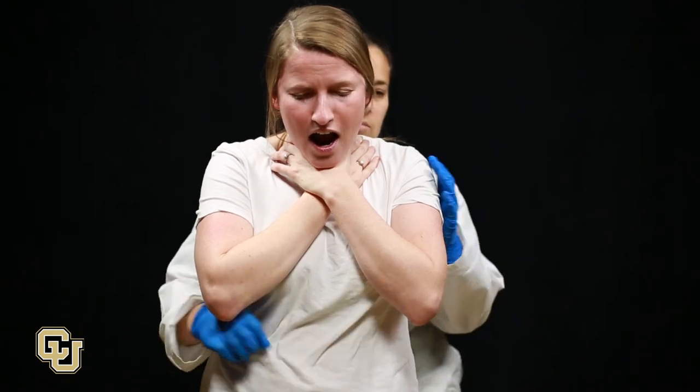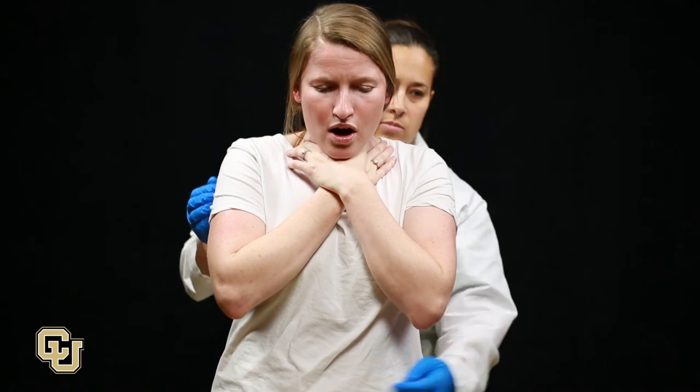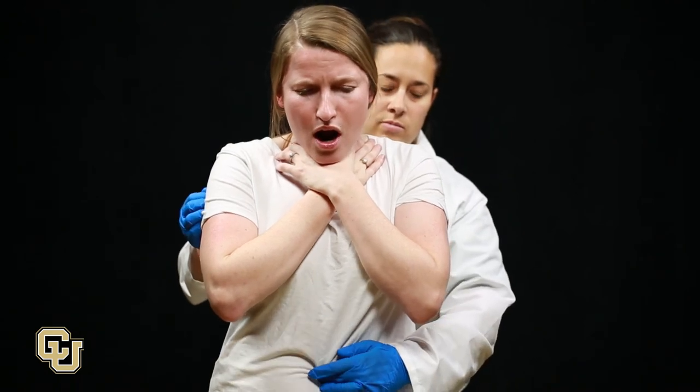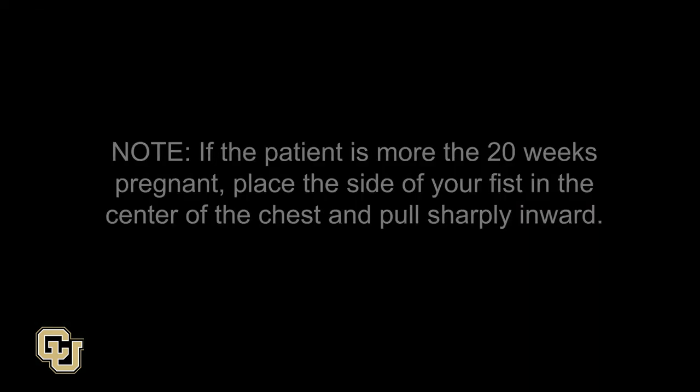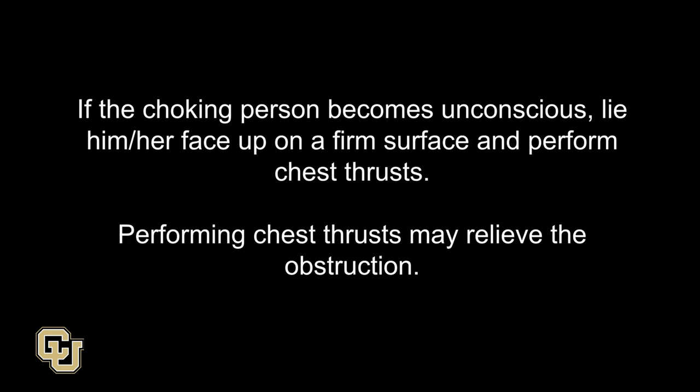Reassess your patient. Repeat abdominal thrusts until the patient speaks, coughs, or becomes unconscious. If the patient is more than 20 weeks pregnant, place the side of your fist in the center of the chest and pull sharply inward. If the choking person becomes unconscious, lie him or her face up on a firm surface and perform chest thrusts. Performing chest thrusts may relieve the obstruction.